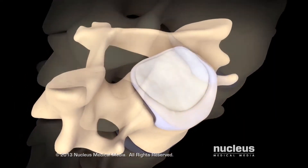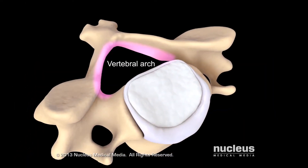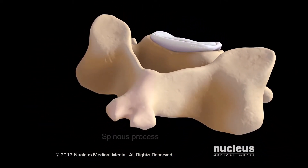The back part of each vertebra has a curved section called the vertebral arch. Except for the first vertebra, each vertebral arch has a bony projection called the spinous process.